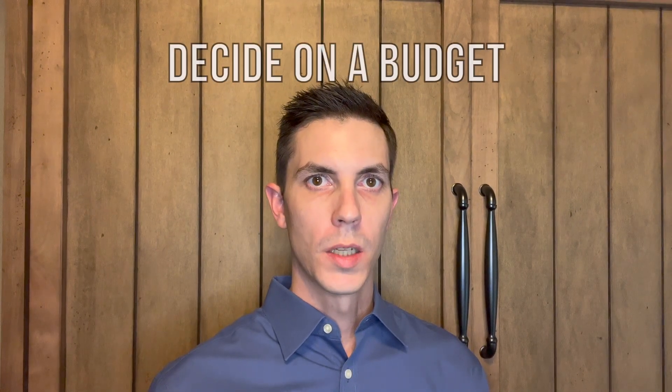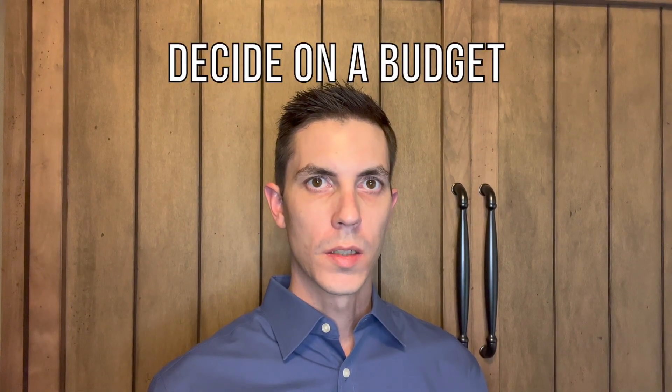Tip number two is to decide on a budget. You'll want to work with your lender to decide what mortgage options are right for you, whether a 15-year or 30-year, or a conventional, USDA, or FHA loan. They'll be able to help you through that process. You're also going to need to decide if you'll be able to take advantage of any down payment assistance programs.